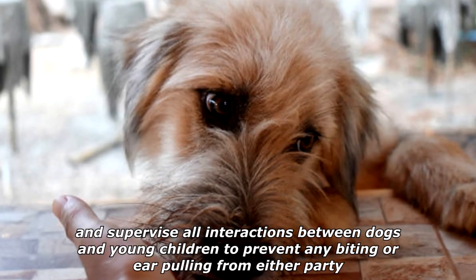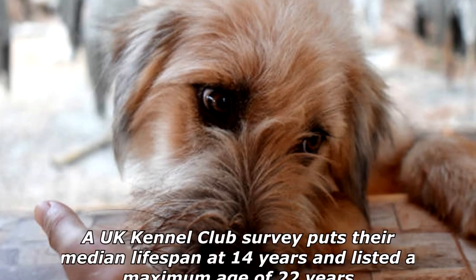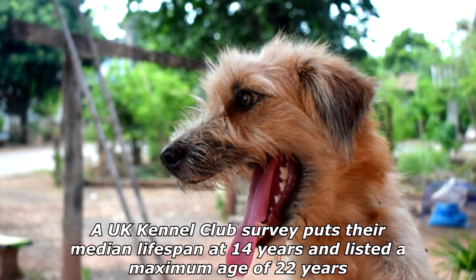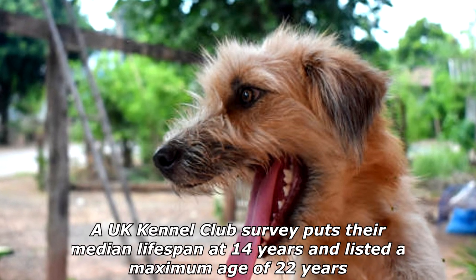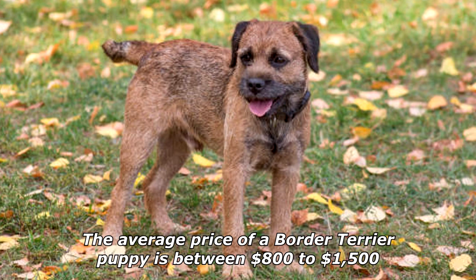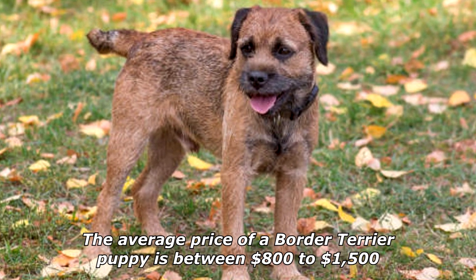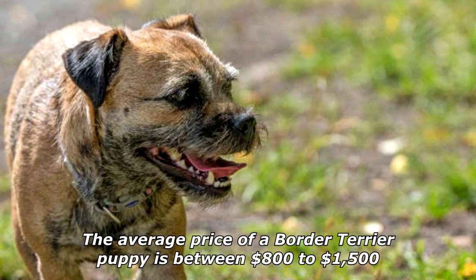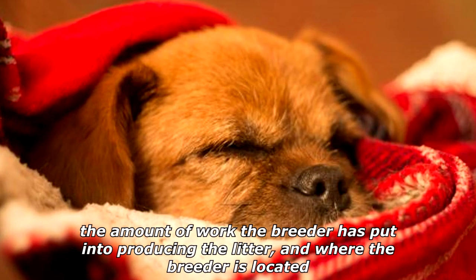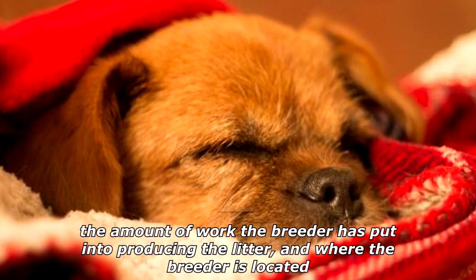To prevent any biting or ear pulling from either party — a UK Kennel Club survey puts their median lifespan at 14 years and lists a maximum age of 22 years. These dogs are not hard to find; the average price of a Border Terrier puppy is between $800 to $1,500. Prices depend on the pedigree of the puppies, the amount of work the breeder has put into producing the litter, and where the breeder is located.